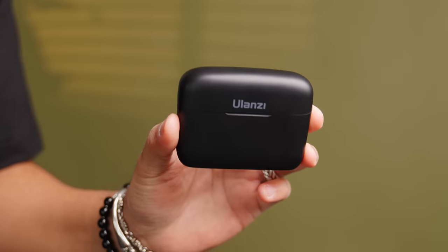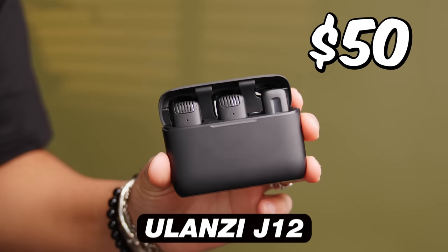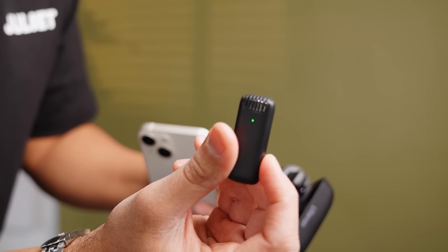This Ulanzi wireless microphone is great for the smartphone. This is 50 bucks — you actually get the charger and the two mics. The one receiver just plugs into your iPhone, or if you get one for Android. Links down to everything in the description below.